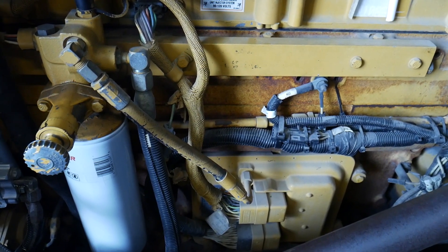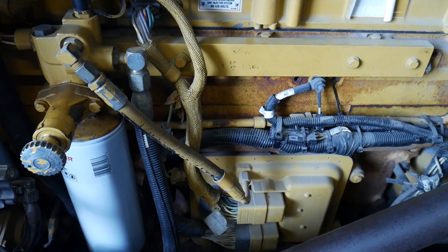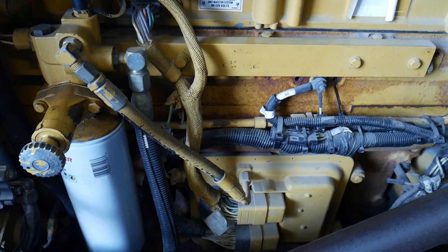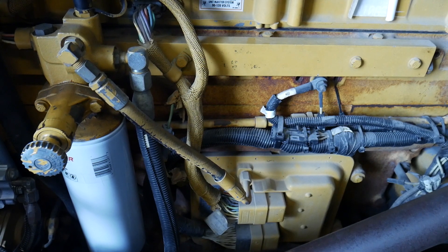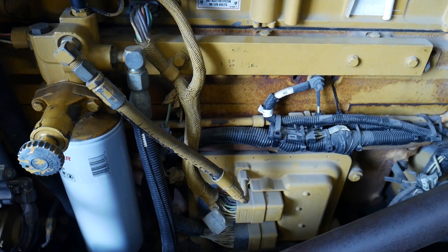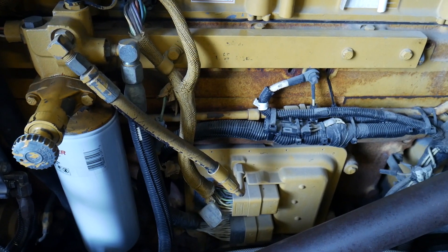There's something I want to draw our attention to, and it's not really related to the fuel system so much as it just is in the fuel system and we should be aware of it. A lot of these fuel systems, especially mechanical fuel systems, when they started to introduce electronic control systems, they had a big problem with reducing the heat at the ECM — the ECMs would get too hot and eventually have a failure.